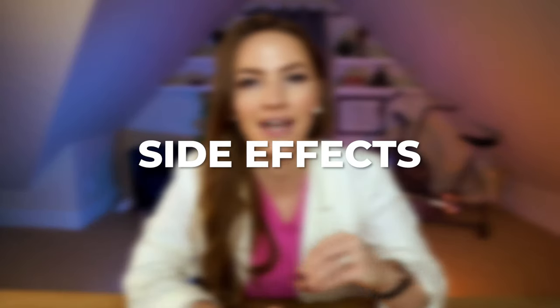Hey, Dr. Amy here. In this video, I'm showing you the side effects of chemotherapy that you absolutely need to know about, and more importantly, exactly what you can do to prevent the side effects or get rid of them altogether.